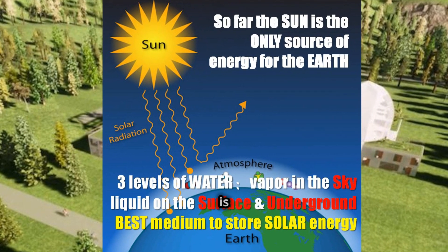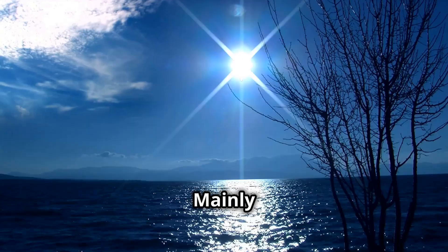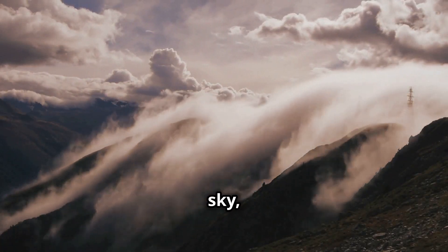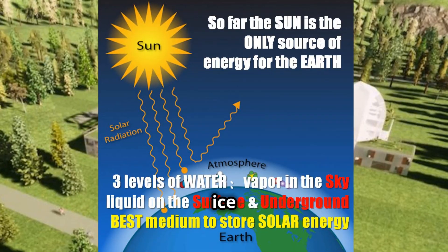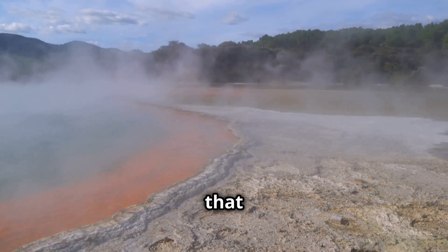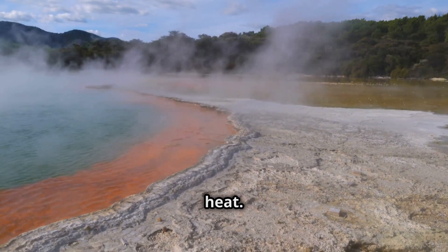What is the medium the sun is using to do all the work? Yes — water. Mainly nothing else but water. We have water on three levels: as vapor in the sky, in the form of liquid, snow or ice on the earth's surface, and as filtered fresh water in the ground. It is common sense that water is the best thermal mass to contain solar energy in the form we call heat.